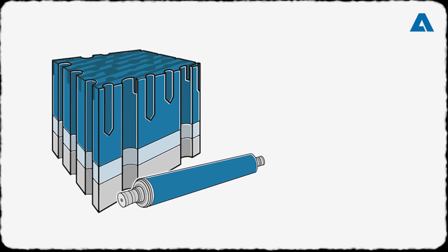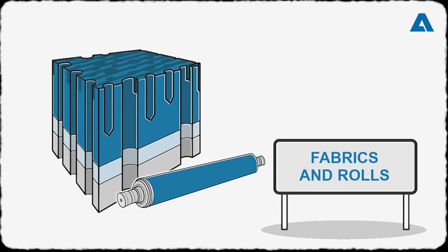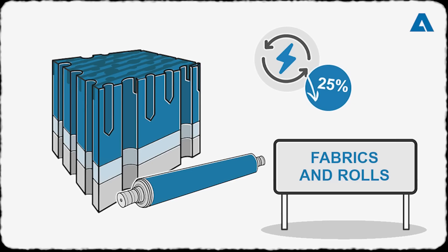Pressure rolls without water cooling can be fitted with our high-performance Rebel PU roll covers, saving up to 25 percent of the initial power requirement to drive the roll.